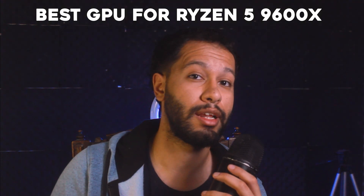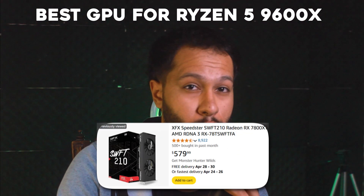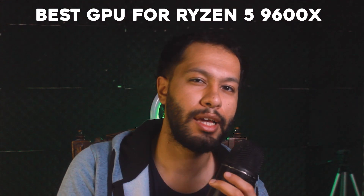I wouldn't go over something like an RX 9070 or RTX 5070 GPU with the 9600X, but other than that the 9600X really ticks all the boxes. To wrap it up, the best GPU for the 9600X in 2025, given the current state of the market, is the RX 7800 XT. I wouldn't go with anything other than that. That's it — see you in the next one.